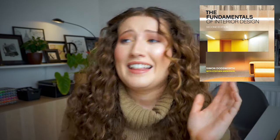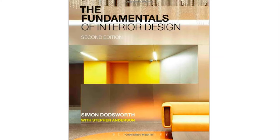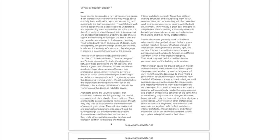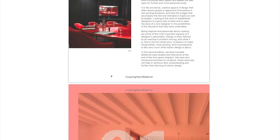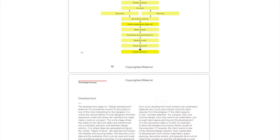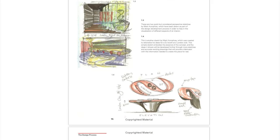My final book recommendation for this category is The Fundamentals of Interior Design by Simon Doddsworth. This is Interior Design 101 — it really does say what it is on the tin. He covers understanding the space, building structures, spatial organization, finishes, sustainability and also presenting to the client, so he really covers all aspects of interiors. This is kind of a bible for interior designers as a student, and it will give you a clear look at what to expect during your time at university as well as during your career.